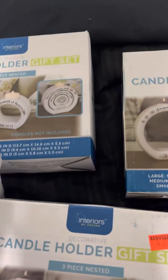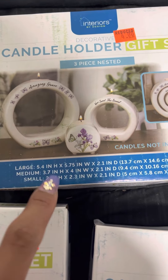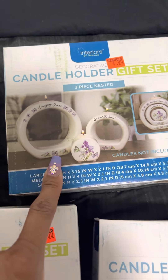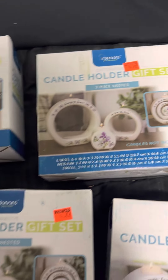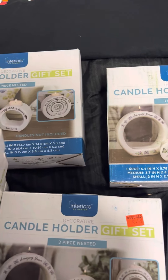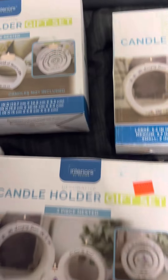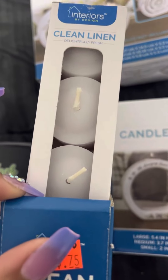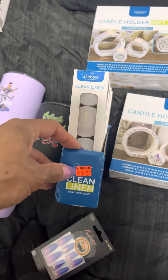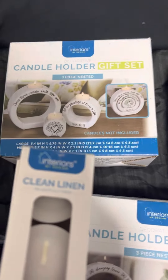These are candle holders — it's a three-piece nested set, so it comes with a large, a medium, and a small. The little tea candles don't come included. In my store they were a dollar — when I went back I only saw these four left. Be on the lookout for candle sets and holders; scan them because they're marked down to a dollar. I also got a couple of wax melts for 75 cents each — I'm sure they'll go down lower but I grabbed them.